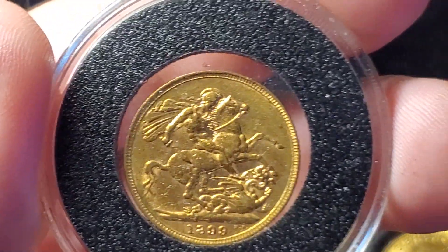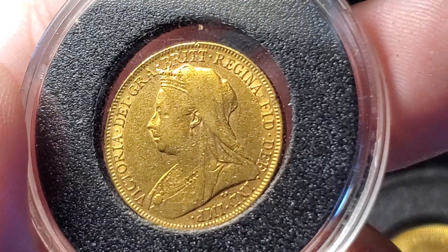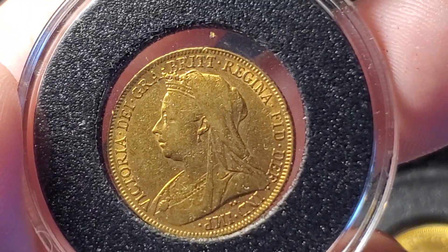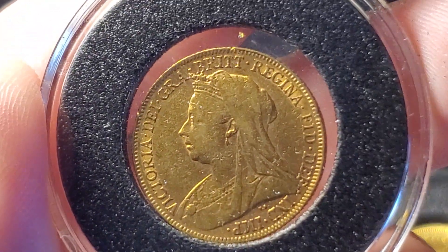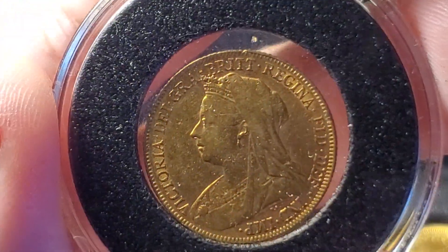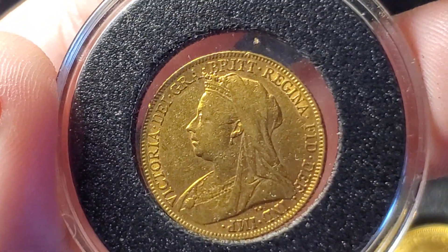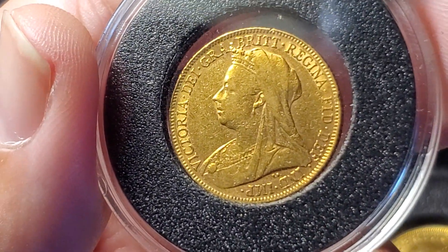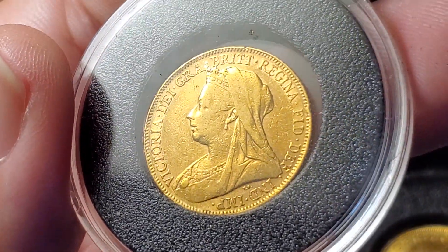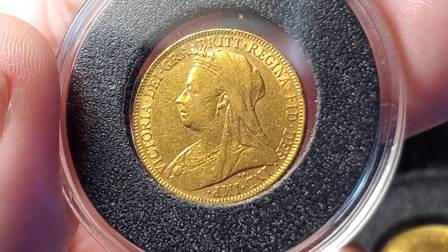Flipping it over, we've got the older portrait of Queen Victoria — this one is a little more worn than a lot of the ones you'll find. British sovereigns are some of the easiest gold coins to find, so you usually pay spot price unless it's uncirculated or worth grading. Otherwise, if it's Extra Fine or below, you're just going to get the gold melt value. The KM number on this one is 785.